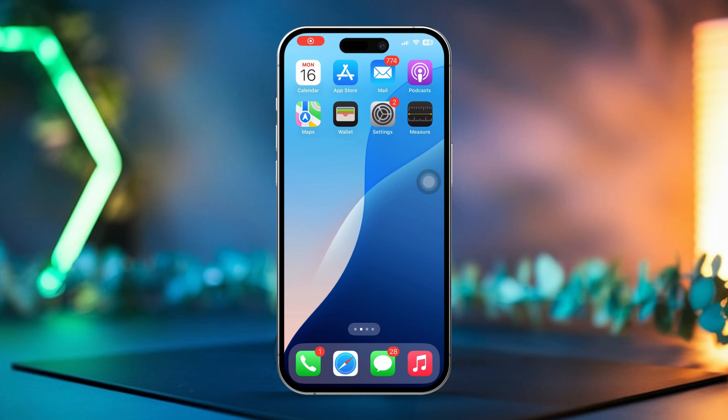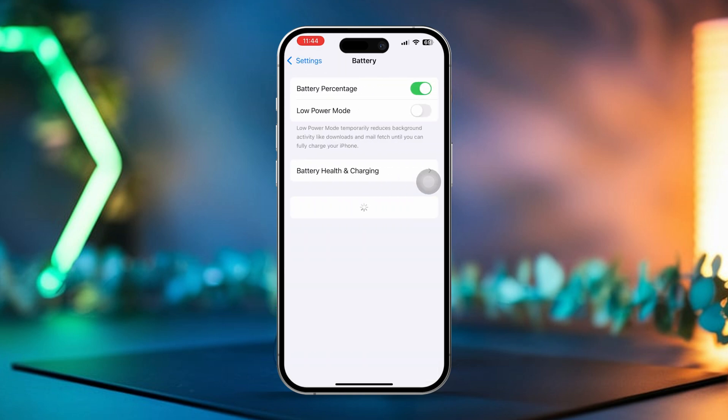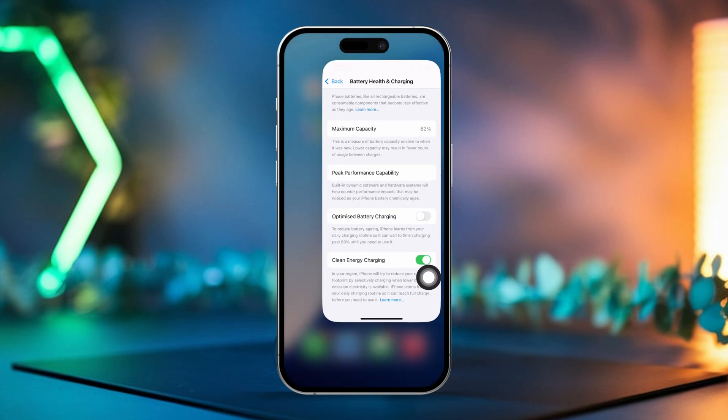Solution 1: Turn off Battery Optimization. Open the Settings app on your iPhone, then scroll down and tap on Battery. If you have a newer iPhone, select Charging. If your iPhone is an older model, select Battery Health and Charging. Next, turn off Optimized Battery Charging. After that, restart your iPhone to see if the issue is fixed.